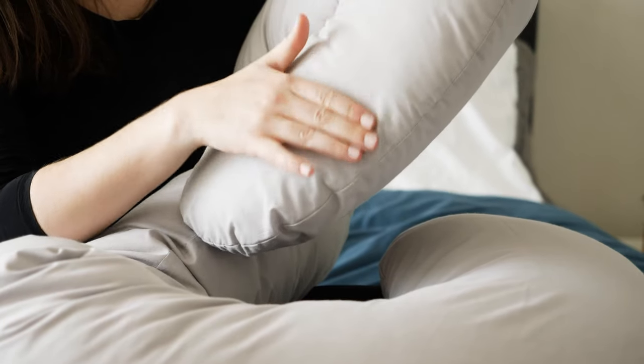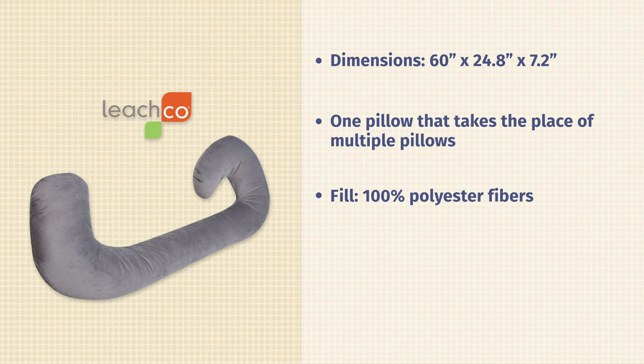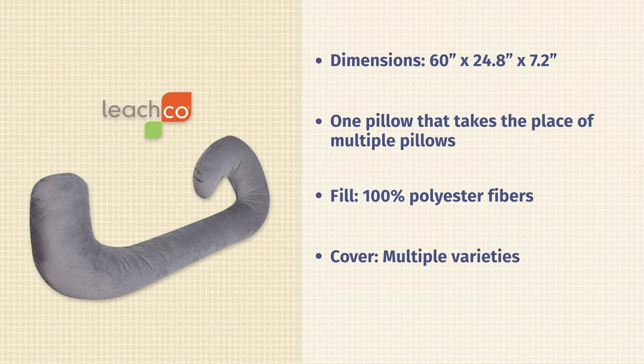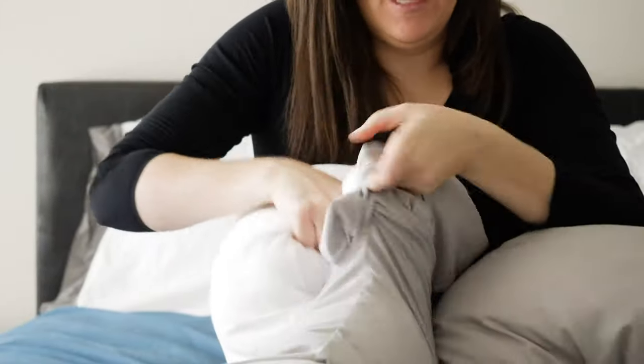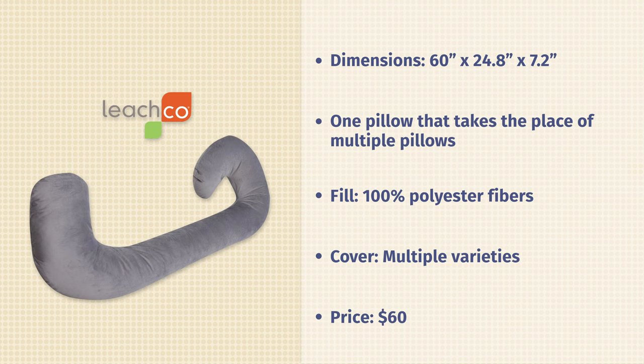It's also very versatile in terms of cover options. All the filling is 100% polyester fibers, giving it a down-alternative feel while still being supportive. Cover options vary — you can have a zipper cover or one where you slide everything through an opening. It's all machine washable, and there are tons of different patterns and colors to choose from. It's a really awesome pregnancy pillow and full body pillow — even if you're not pregnant, you can get a lot of use out of it. It comes in at about $60, with return policies varying by retailer.